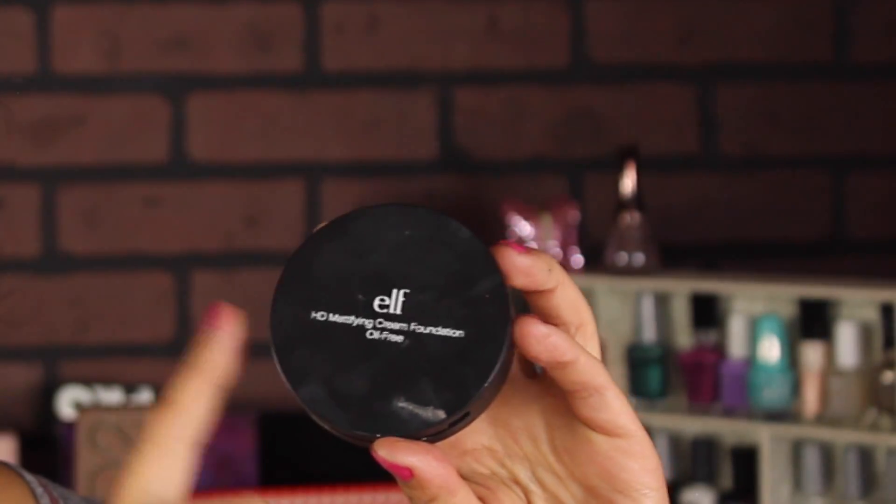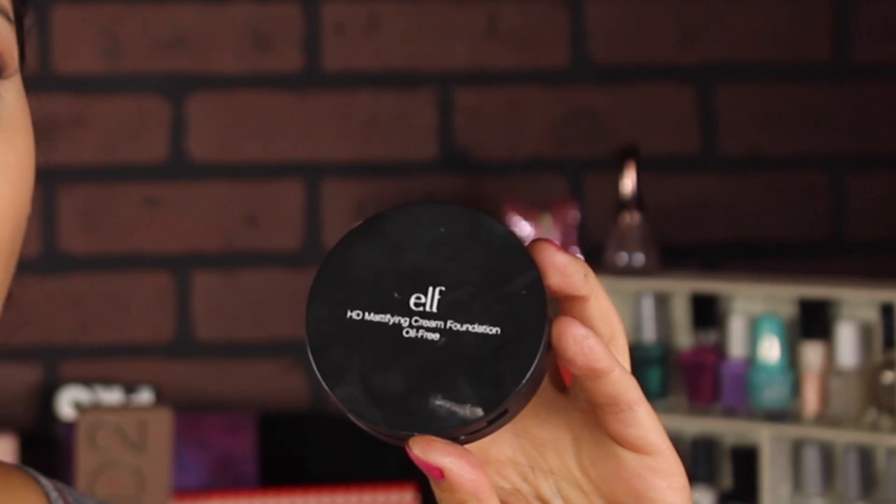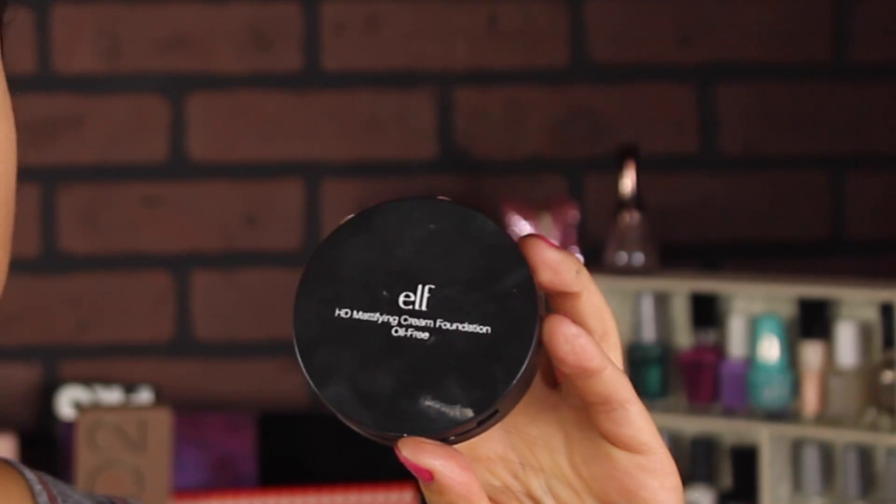The next product is a foundation — this is the ELF HD Cream Foundation, which is oil-free. This is in the project of 10 products I want to finish by October 10th. I'll do an update right after this video and you'll see it this Thursday. I've been using it with different primers to see how it works and I've been enjoying it. It's kind of heavy, so whenever I don't want that heavy look I'm going to use my Too Faced one.